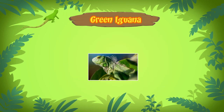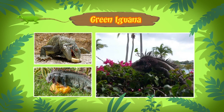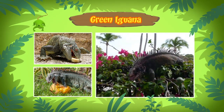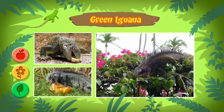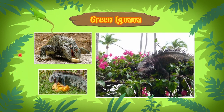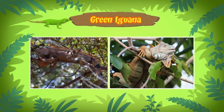An adult iguana can grow up to two meters long. Green iguanas are herbivores — they feed on leafy green plants, flowers, and fruits. Green iguanas can be found in the rainforests of central and south America and the Caribbean.